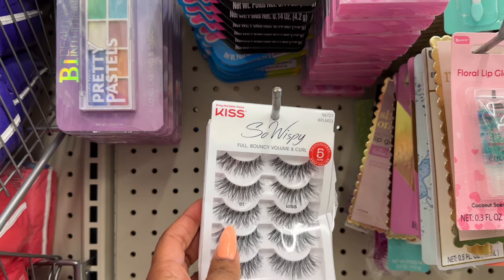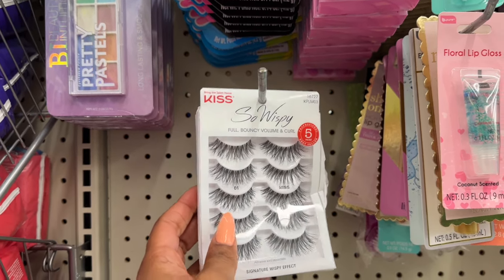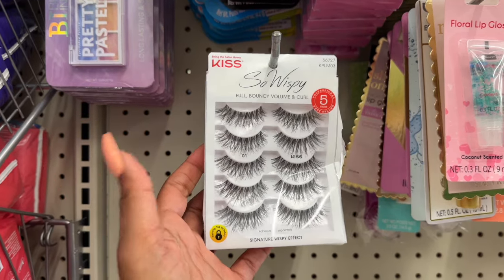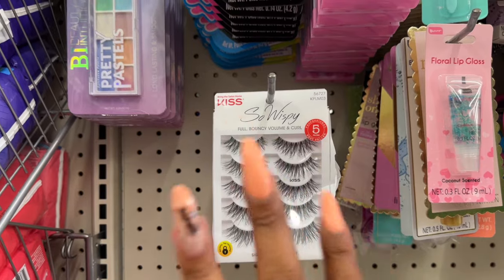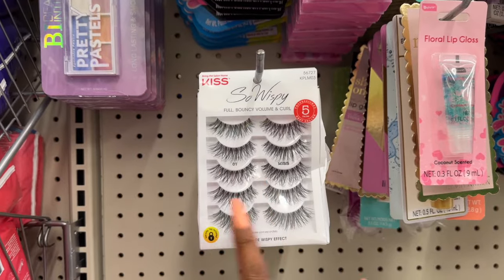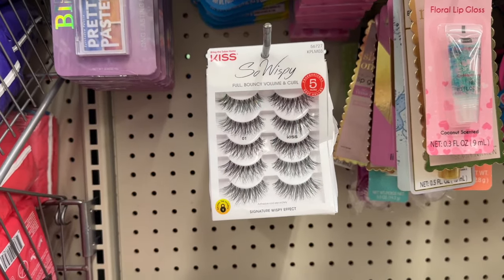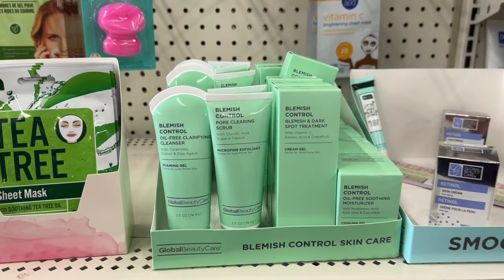They have the Bring the Salon Home Kiss — so wispy — five pairs of eyelashes for $1.25! Kiss is a name brand and you get five pairs — that is a phenomenal deal. If you see it, it's a must buy. If you think they're too long, you can trim them to your liking. I'm definitely going to grab some.